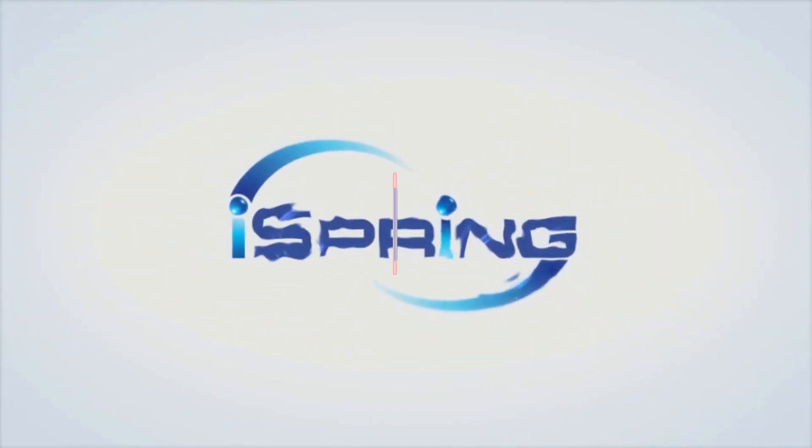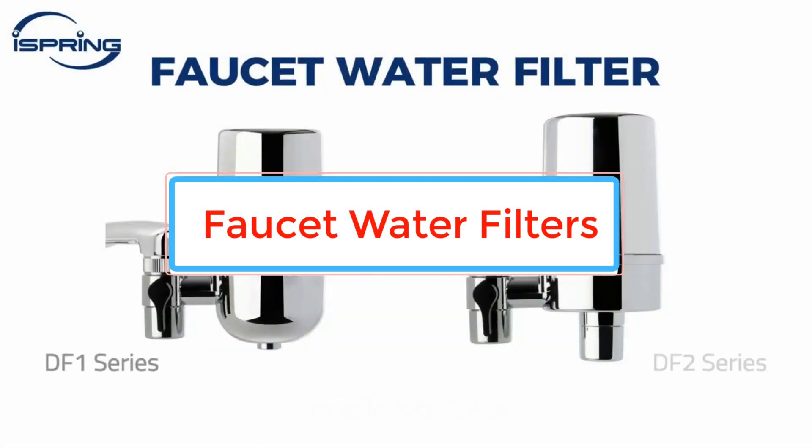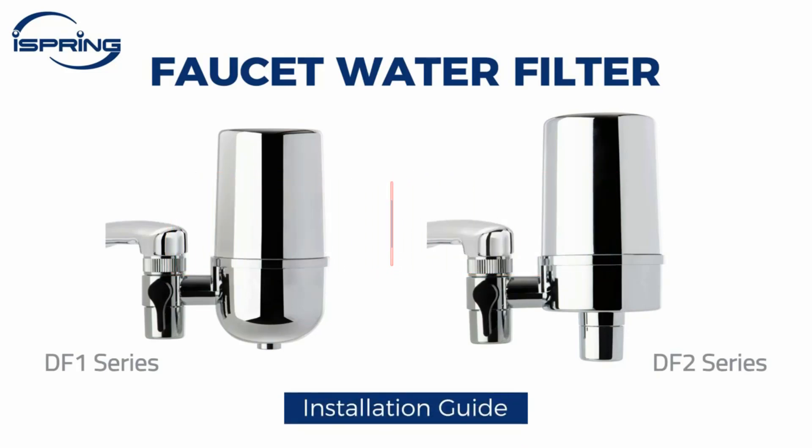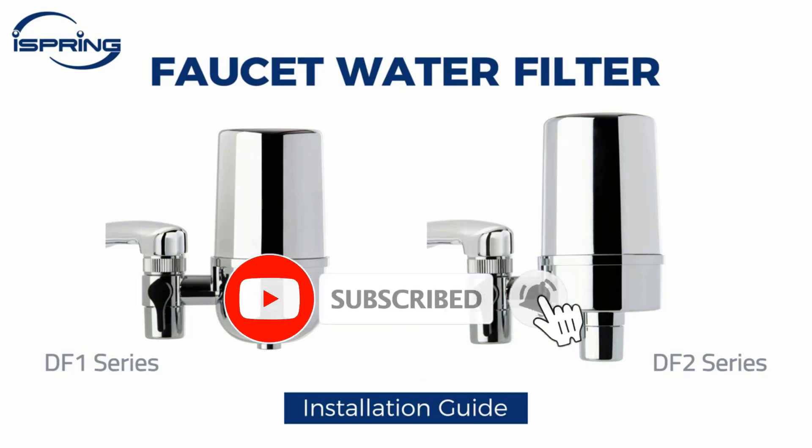Faucet water filters are a popular and convenient way to remove impurities from tap water. They attach directly to your kitchen faucet and can provide clean and filtered water for drinking, cooking, and other household uses. There are many different types of faucet water filters on the market, but some of the best options include those with multiple stages of filtration, high flow rates, and long-lasting filter cartridges.